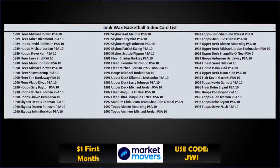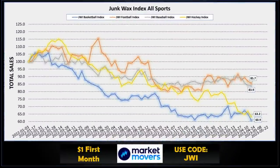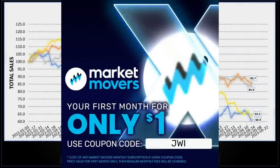The basketball index is made up of 50 cards spanning 1989 to 1996. Comparing to the other three major sports indexes: everything was down this week. Football is still in the top spot at 85.7, baseball not too far behind, with hockey at 63.2 and basketball at 60.9 — may need to change the graph if it gets below 60. These indexes are compiled using the collections feature built into the Market Movers X app, which tracks your collections automatically over time. There's a link in the description; use code JWI for the first month for only a dollar.